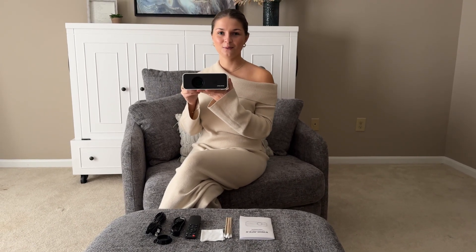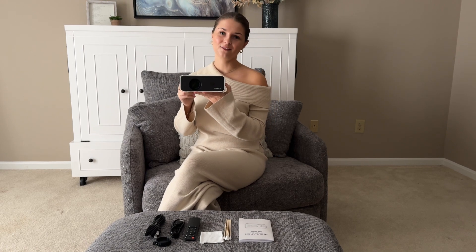Hey everybody, I'm so excited to show you this mini projector that I've been using with my friends and family. We've been loving it because you can connect your phone, laptop, and even gaming devices, so you can watch your favorite shows, movies, and play games on it. It's been super fun for my family and friends to use.